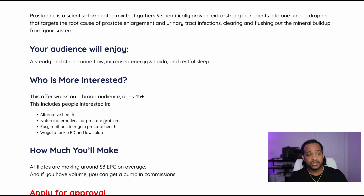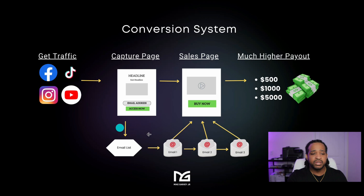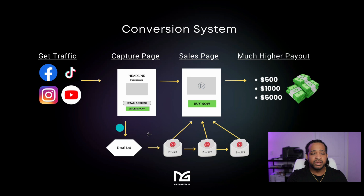Now that we have the product, we want to discuss putting together a conversion system — a landing page and email marketing for this product. We can't just send people directly to our affiliate link. We need to send them to a capture page first. The first reason is you want to capture their contact information, because if they don't purchase the first time, you can follow up with them through email to bring them back to the sales page and earn a commission.